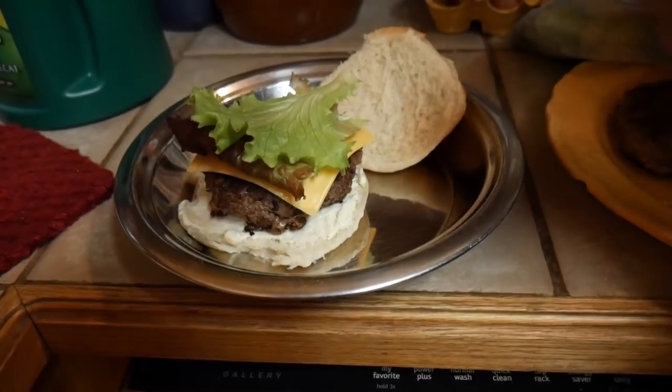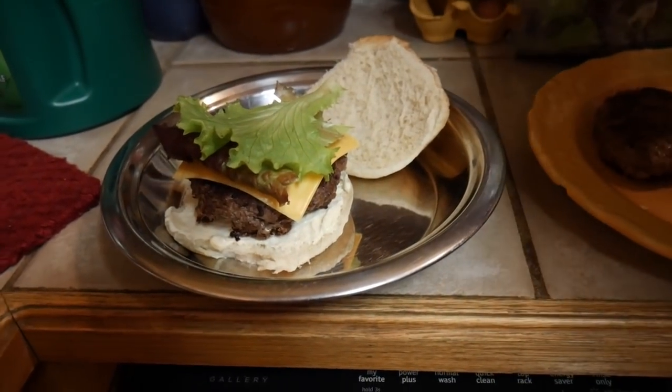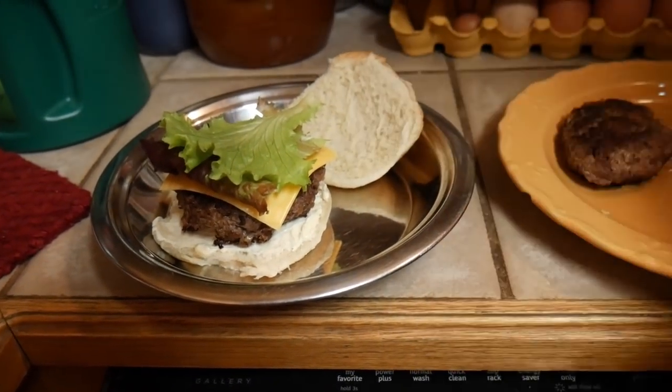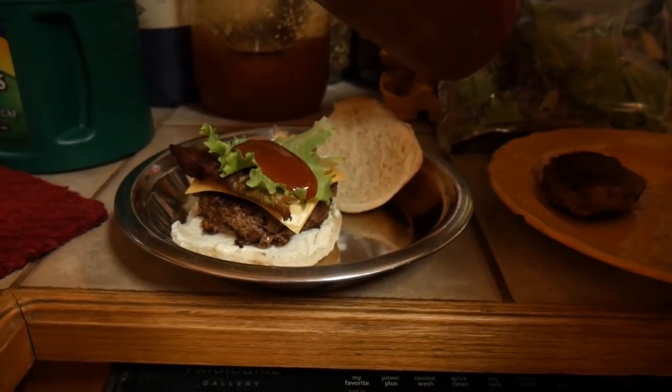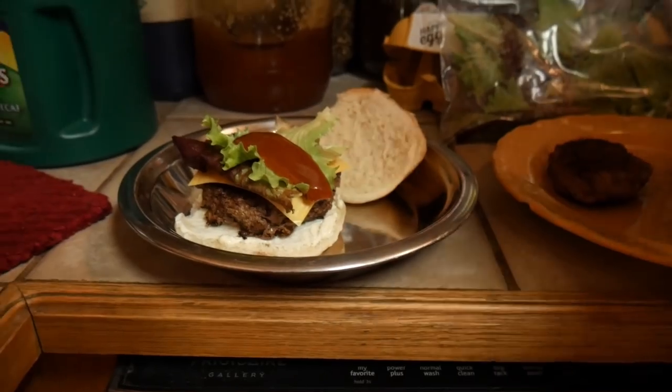Fresh lettuce out of the greenhouse, fresh beaver burger. I'm going to put a little bit of daddy's famous barbecue on it. I'm fixing to go eat my beaver burger and fries. Thank y'all for coming along with us — God bless.